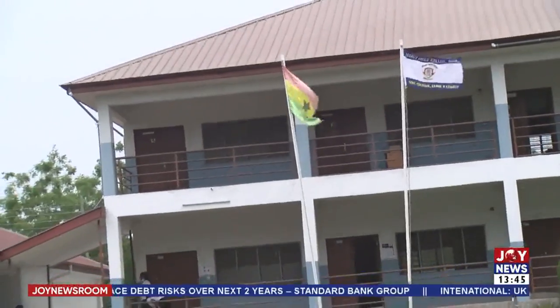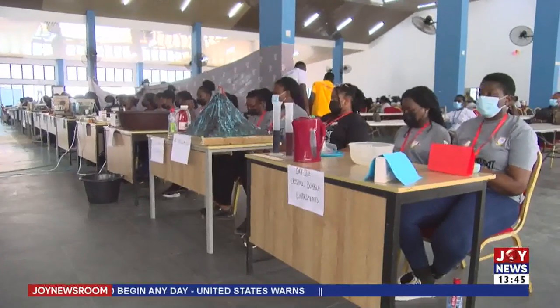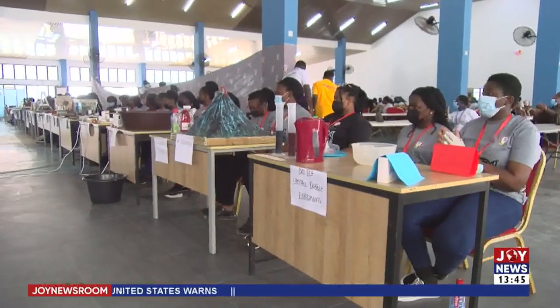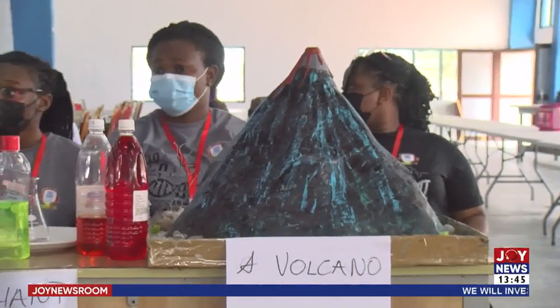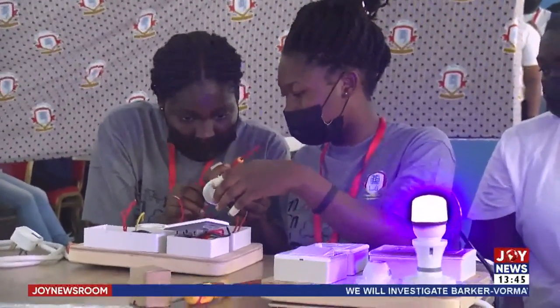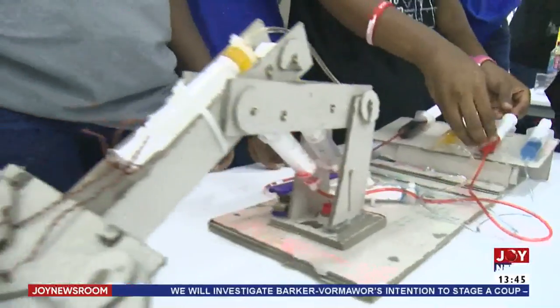Principal of the school, Nancy Dria, believes a lot of strides have been made in girl-child education, but there's more to be desired. She maintains that girls must be at the center of STEM education. Women can multitask more than anybody else. Educating the girl-child means empowering her and encouraging her to impact her generation positively. Girls have always been placed in a certain category — in the house, in the kitchen — and a lot has been done over the years, but there is still a lot to be done.